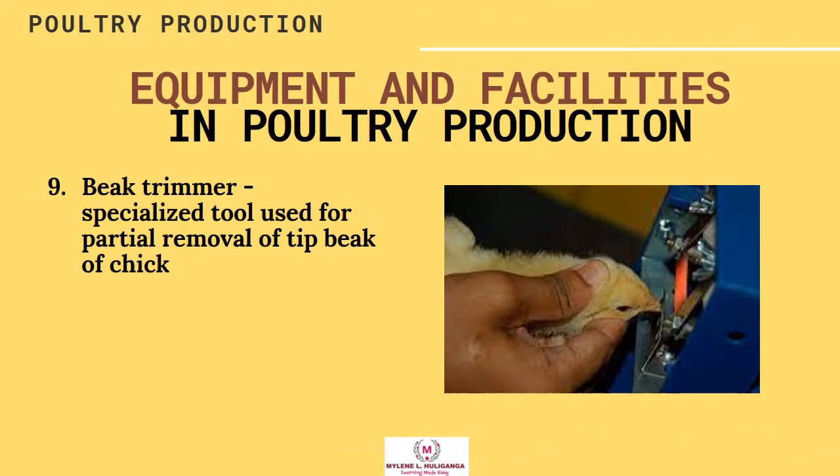Beak Trimmer — a specialized tool used for partial removal of the tip of a chick's beak.